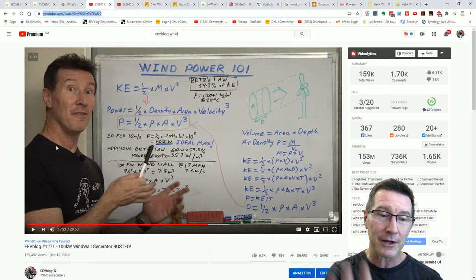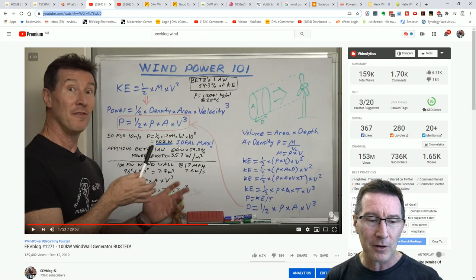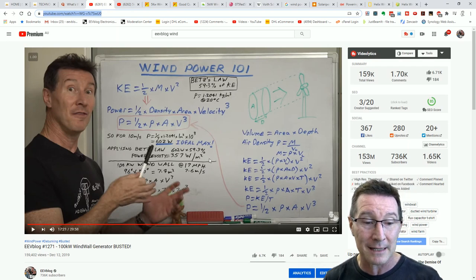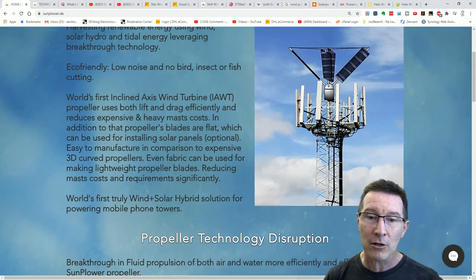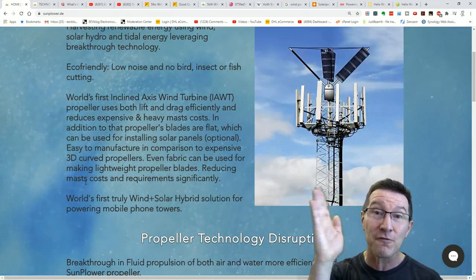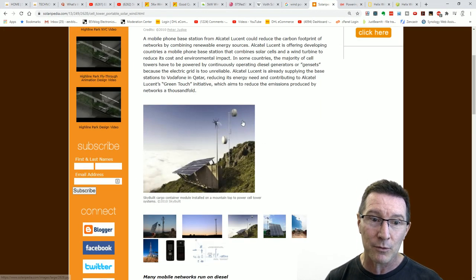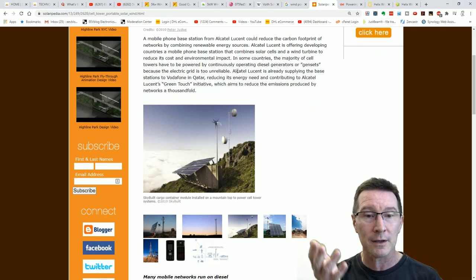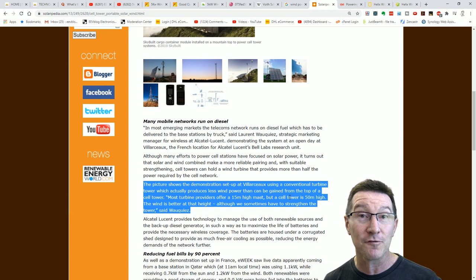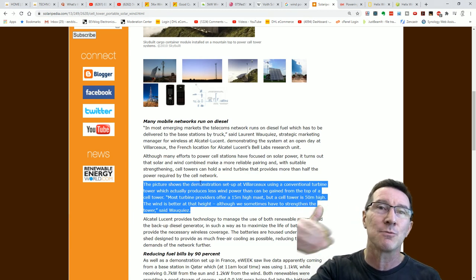The bottom line is that even the best case, due to Betz's law, the best case power efficiency is 350 watts per square meter. Let's figure out what they need to power a mobile phone tower. First of all, you can't just mount a wind turbine on the top of the tower because of shear forces. Even Alcatel Lucent, who know what they're doing with base stations, actually offer solutions for powering base stations with wind and energy. They say most turbine providers offer a 15-meter-high mast, but a cell tower is 50 meters high.